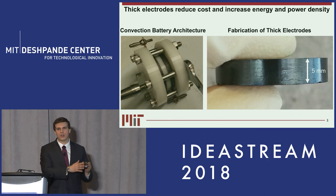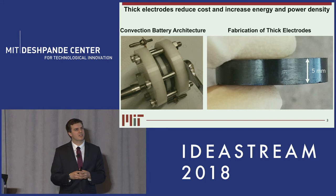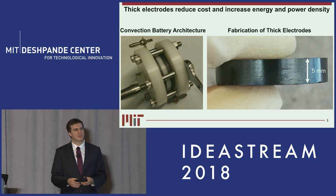The first is the cell architecture shown here on the bottom left-hand side. We've had to redesign the battery to incorporate thick electrodes. On the right-hand side I have a picture of the second portion of our intellectual property: the process and the formula to make thick electrodes. Pictured here is an electrode that is approximately 50 times thicker than that of a state-of-the-art electrode.